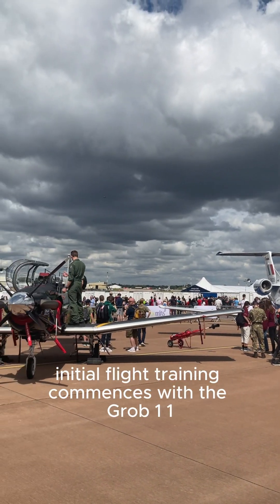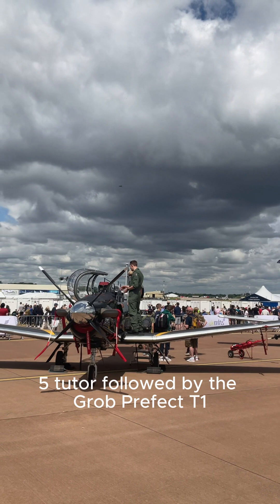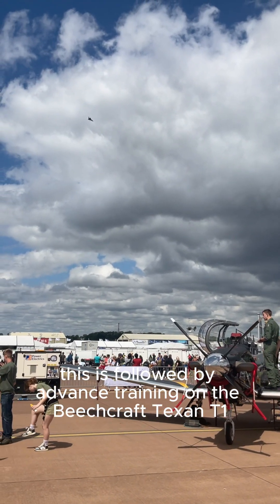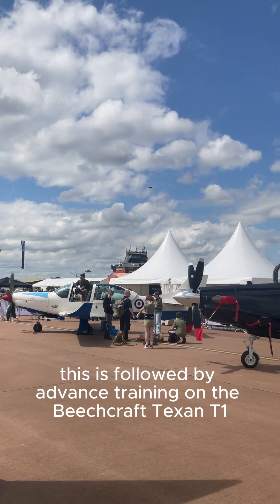Initial flight training commences with the Grob 115 Tutor, followed by the Grob Prefect T1. This is followed by advanced training on the Beechcraft Texan T1, focusing on instrument flight rules and navigation.